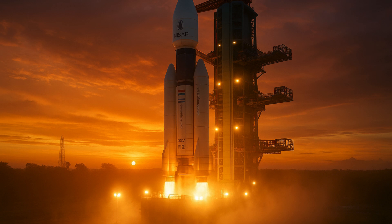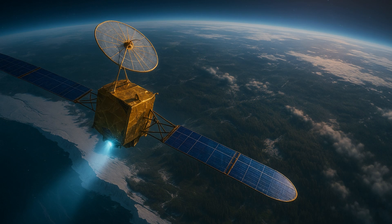The NISAR satellite weighs 2,400 kg and sits atop the 52-metre-tall GSLV rocket, a three-staged launch vehicle powered by solid, liquid, and cryogenic fuels. The rocket is expected to place the satellite into orbit almost 19 minutes after liftoff, around 6 p.m. IST.